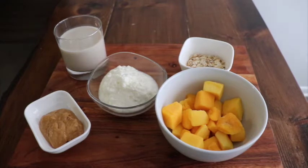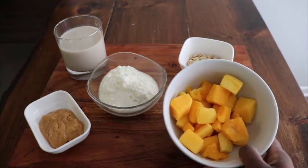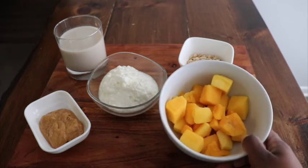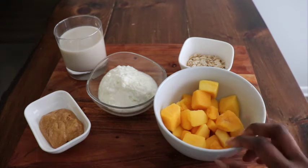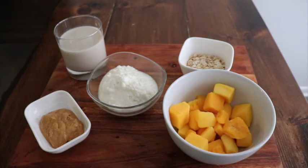Okay, getting right into this high protein smoothie ingredients. What we have on hand — you definitely want to choose a bowl. We have about a cup of frozen fruit. Today I decided to do mango. This is actually my go-to fruit. I have about one cup of that, which equals to one gram of protein.